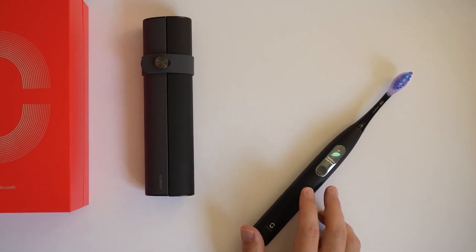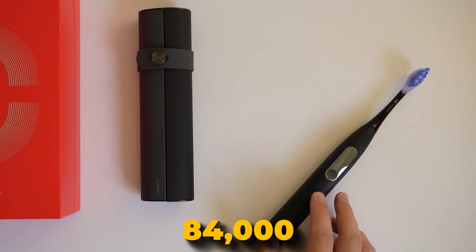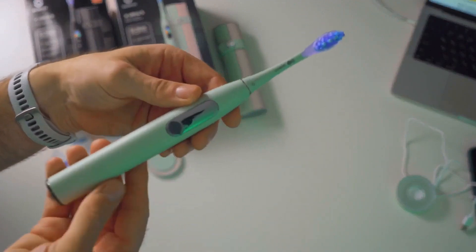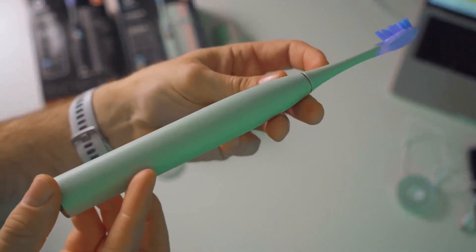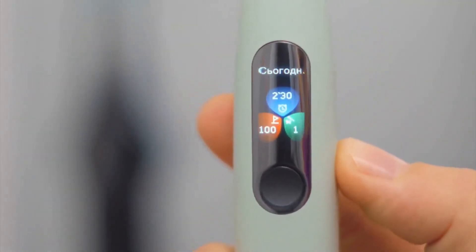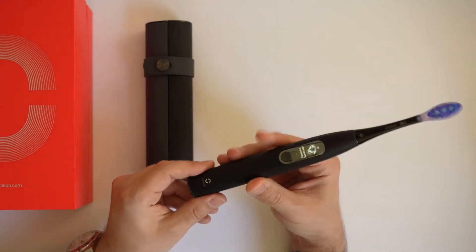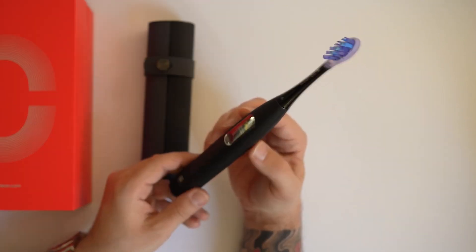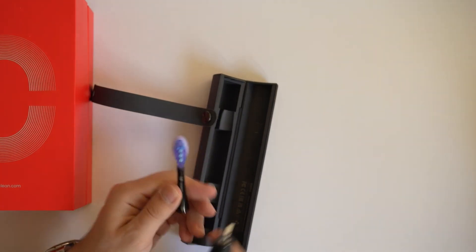A key feature of the Ocean Ultra X is its Maglev 3.0 motor, which can perform up to 84,000 brush movements per minute, much faster than many other brushes. This powerful motor, along with the AI-driven PowerClean algorithm, ensures a deep clean and effective plaque removal. The toothbrush has a long battery life lasting up to 40 days on a single charge, great for travel. Ocean Ultra X is also designed with the environment in mind, using eco-friendly materials and packaging and supporting software updates for new features over time.